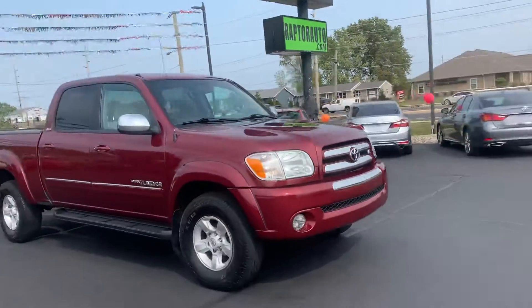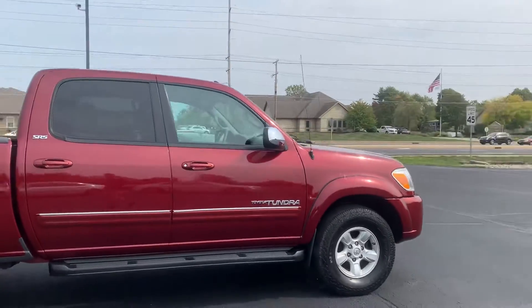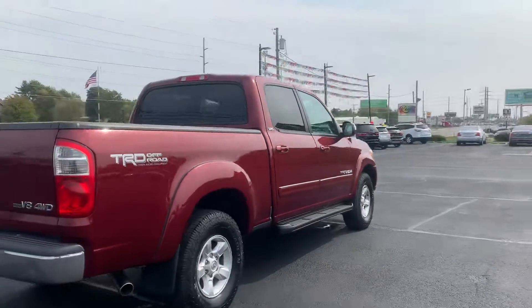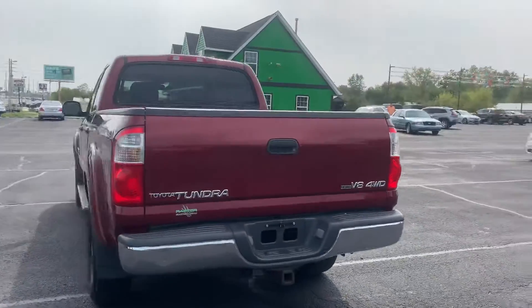Out here at Raptor Automotive we have a 2006 Toyota Tundra. This one's the SR5, it's got the off-road package, step rails, it is four-wheel drive, and it's got the tow package.